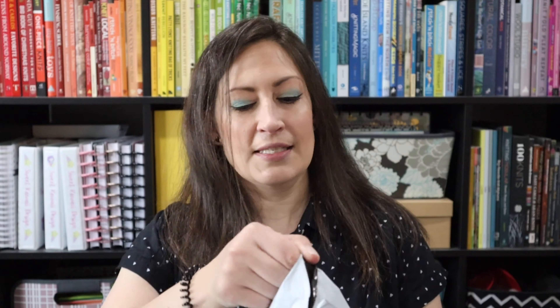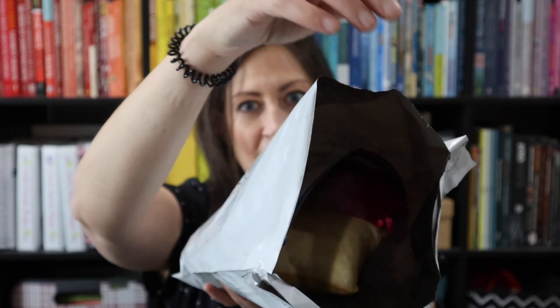The only way to find out is to go ahead and open it, so let's do it. Let's see what we've got. June 23 Fiber Club.